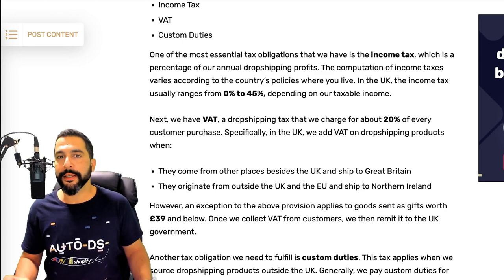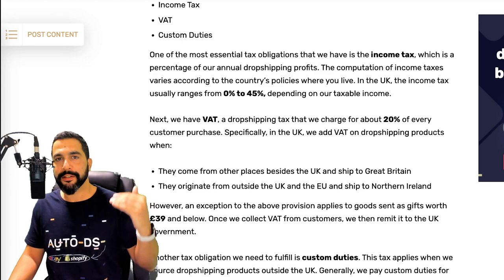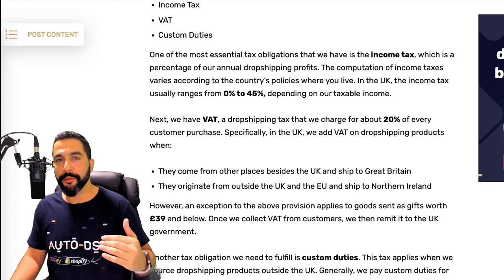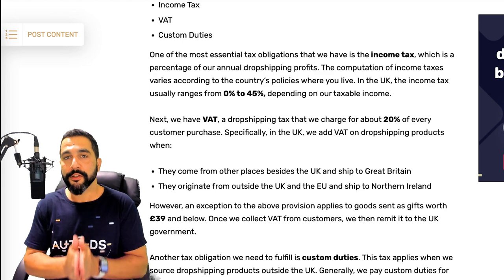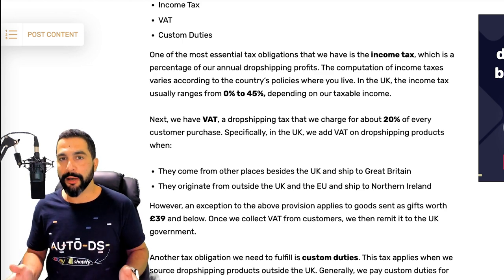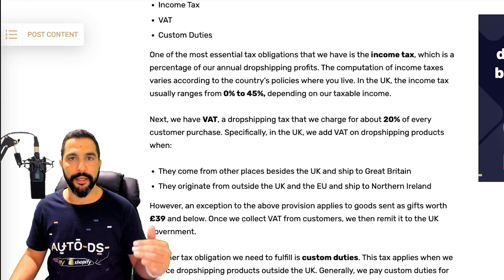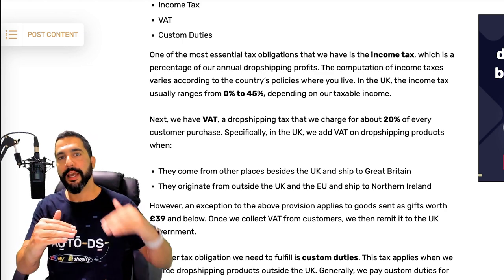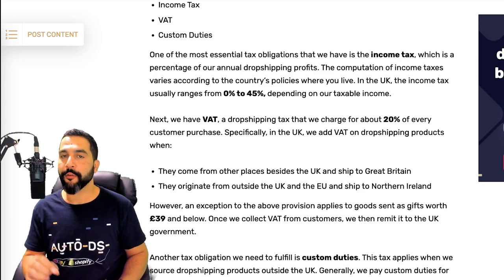There is a certain limit for that zero percent threshold, and then it starts climbing up — the more you make, the more the government takes. Because I don't know where you live, this is where you need to speak with a local accountant to understand what income tax you're going to pay at various income levels. This will help you get a good understanding of how much you're actually profiting at the end of the month.